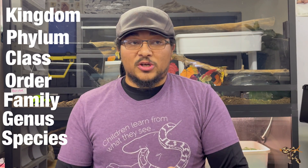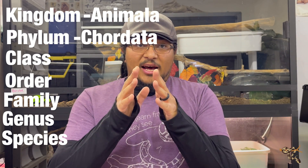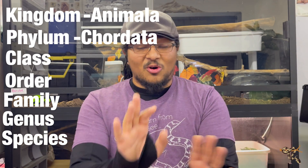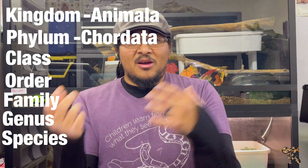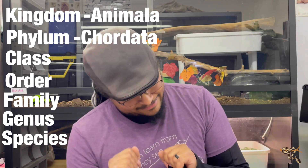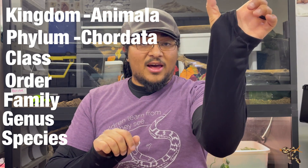For that boa constrictor: the kingdom is Animalia, the phylum is Chordata — which essentially means, and again super dialed down, don't get mad at me scientists — it's essentially vertebrates whose butthole develops before their eyes and their brains. So that's Chordata: kingdom Animalia, phylum Chordata.